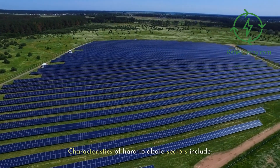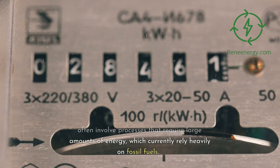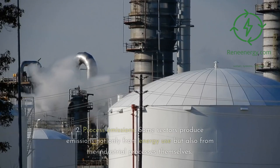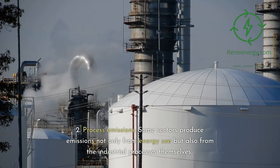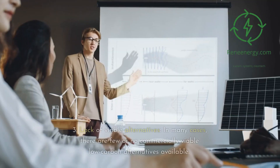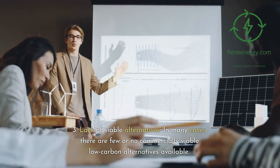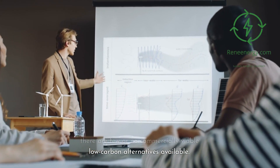Characteristics of hard-to-abate sectors include: first, high-intensity energy usage — these sectors involve processes that require large amounts of energy, currently relying heavily on fossil fuels. Second, process emissions — some sectors produce emissions not only from energy use but also from the industrial processes themselves. Third, lack of viable alternatives — in many cases, there are few or no commercially viable low-carbon alternatives available.